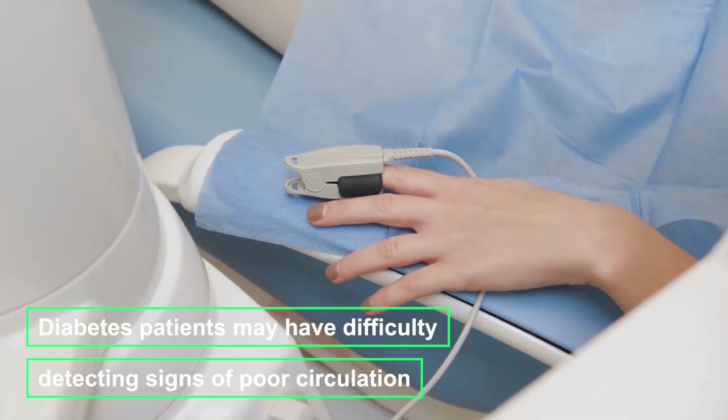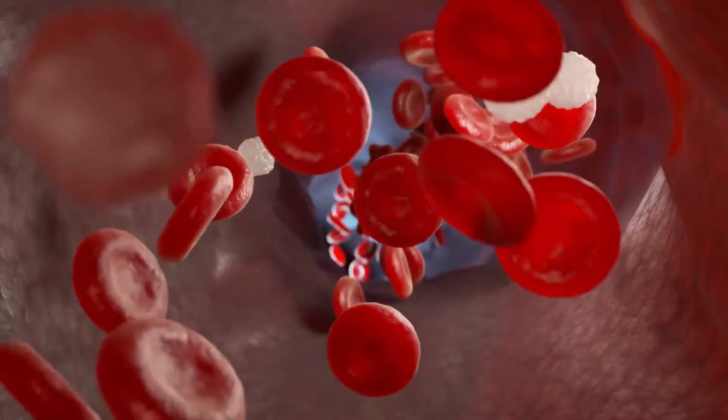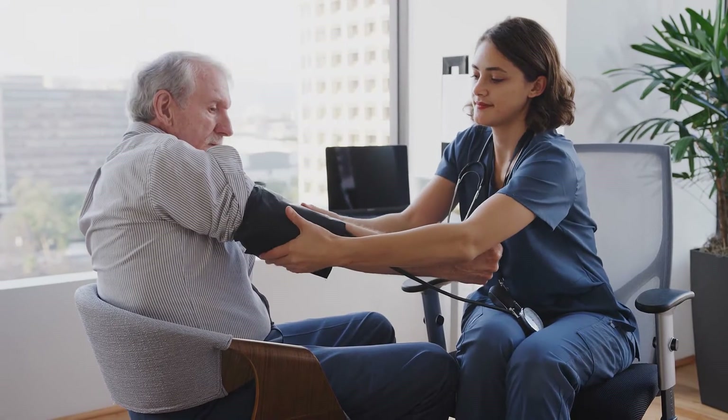Diabetes patients may have difficulty detecting signs of poor circulation. It can lead to heart and blood vessel issues. Diabetics are more likely to develop atherosclerosis, high blood pressure, and heart disease.